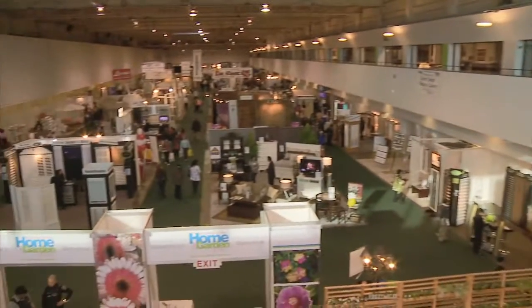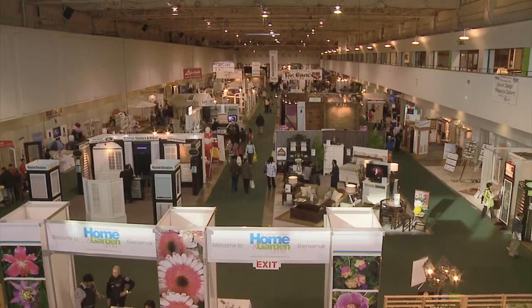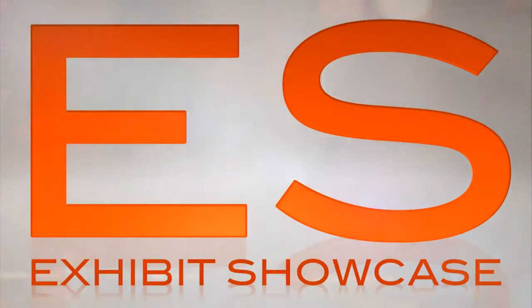Welcome to International Home and Garden Show 2011. I'm Emmanuel Beliveau and you're watching Exhibit Showcase. I'm here with Gregory with WaveLite — tell me all about your whitening product.